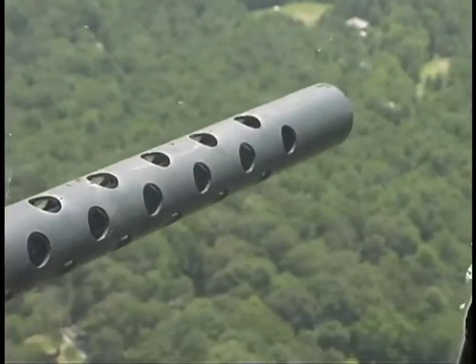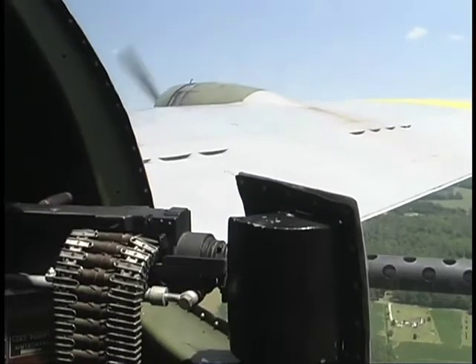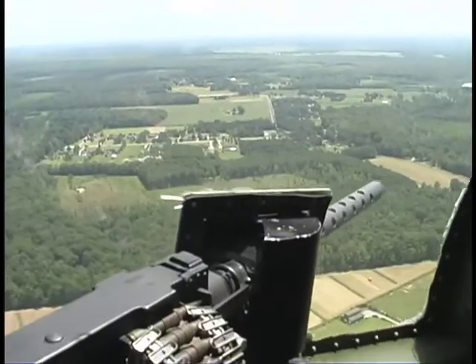If you wanted to experience what it was like in World War II, I guess you can't get any closer than this. Without getting shot at — yeah, this is the best way.